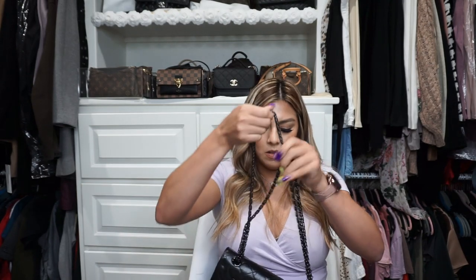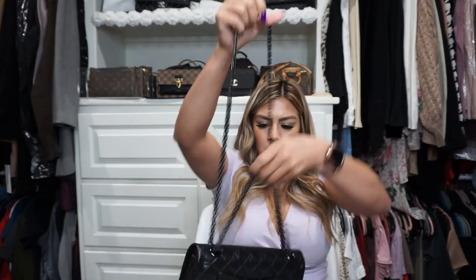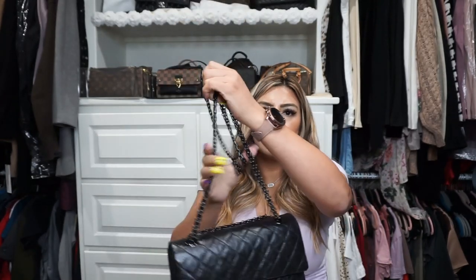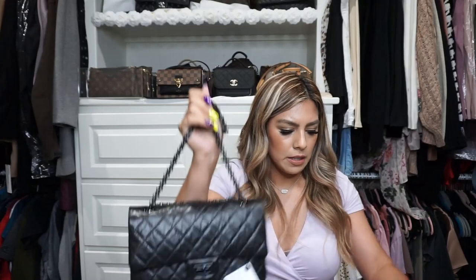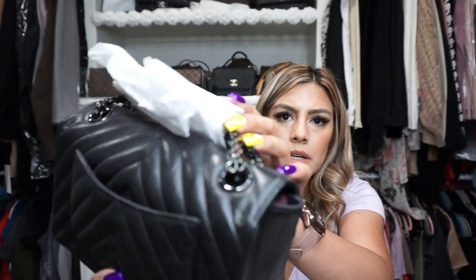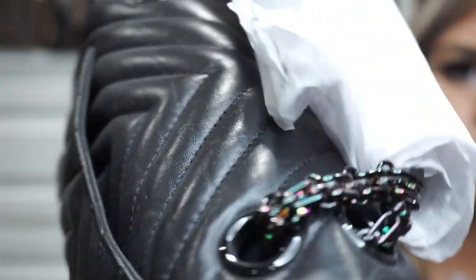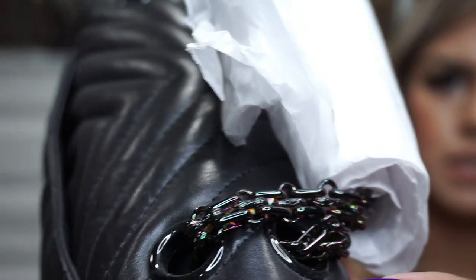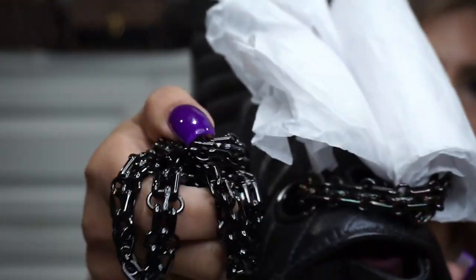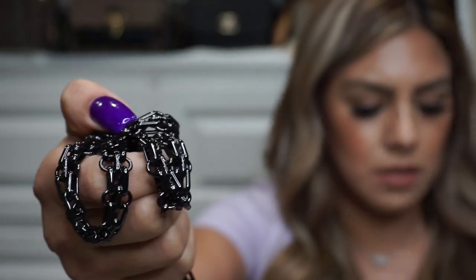On this one I think the chain is more black, but this one's more iridescent. I don't know if it picks up right here, but if you see it, it's like more iridescent than this one. This one's just like pure black. That's the difference too.